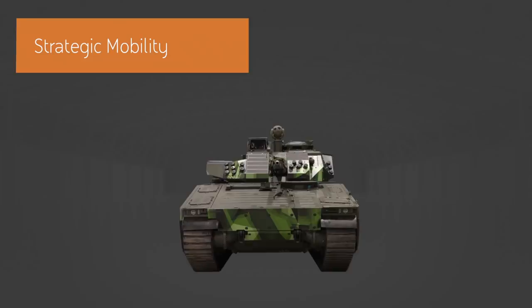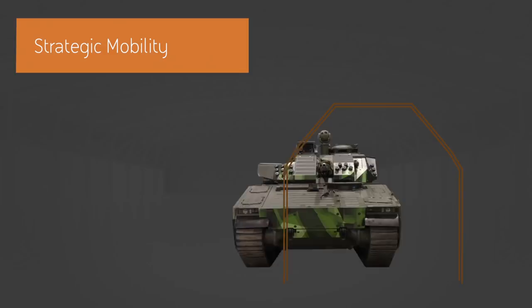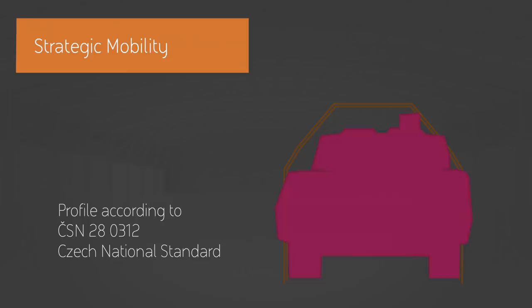CV90 excels in both. To design for strategic mobility, you have to be very precise and thorough in your design and thereby fit into very important envelopes — for instance, envelopes for train transport.